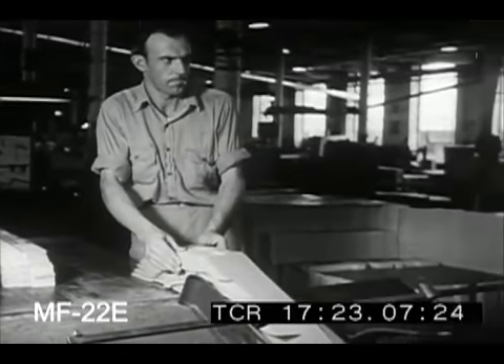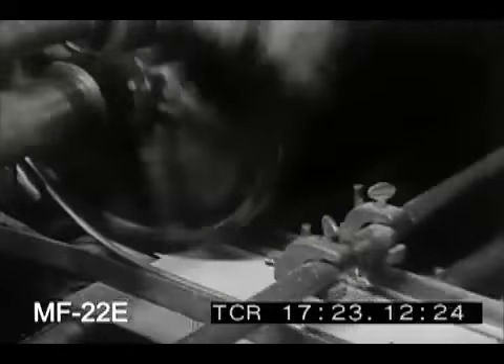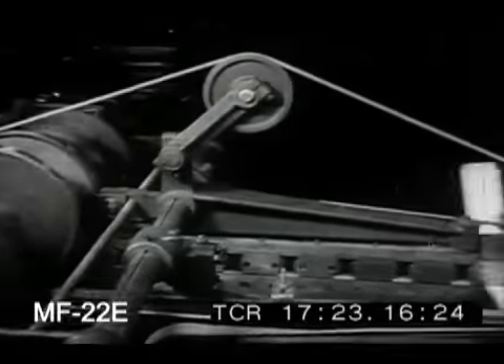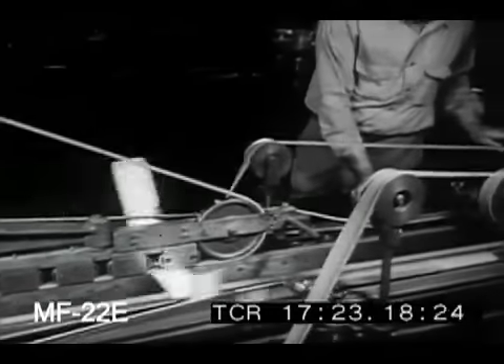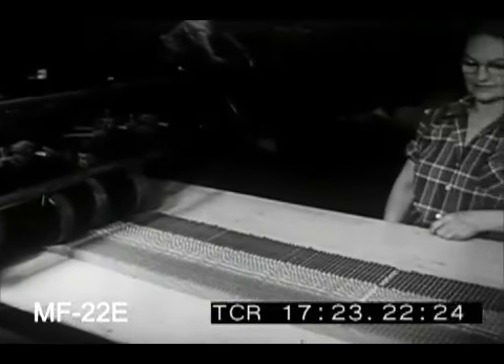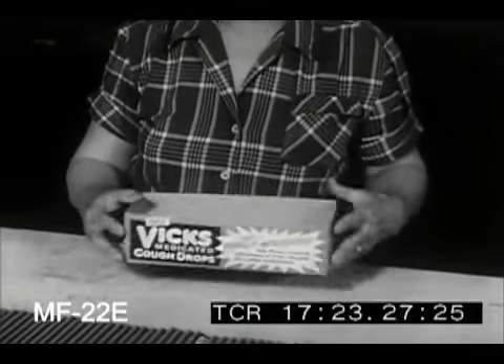The separated strips, each of which will become a carton, are fed now into a machine that folds and glues them automatically at the rate of 12,000 an hour. They emerge flat, ready for shipment. But when they're opened, there you are, ready to be filled.